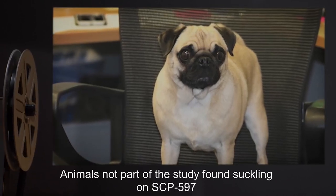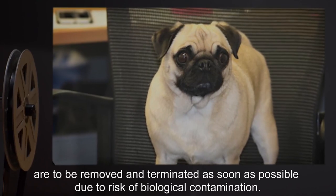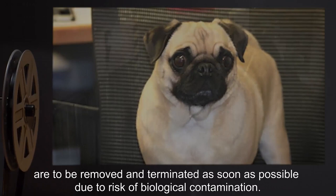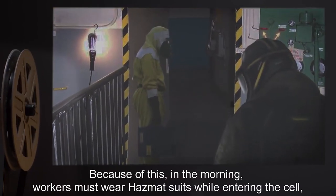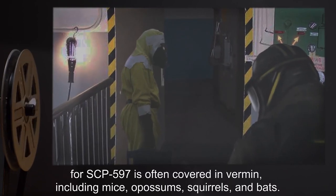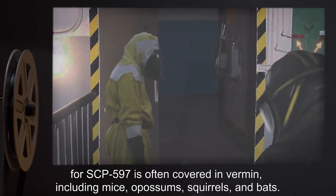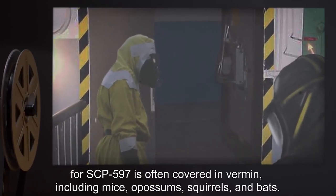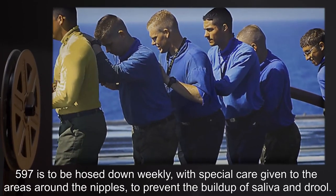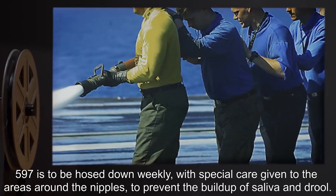All other signs of unnatural love and religious awe are to be reported. The room and surrounding area are to be sealed, with ventilation shafts, plumbing, and wiring checked daily. Measures are to be put into place for the continuous extermination of all vermin in the facility. Animals not part of the study found suckling on SCP-597 are to be removed and terminated as soon as possible due to risk of biological contamination. Workers must wear hazmat suits while entering the cell in the morning, for SCP-597 is often covered in vermin including mice, opossums, squirrels, and bats. SCP-597 is to be hosed down weekly, with special care given to the areas around the nipples.